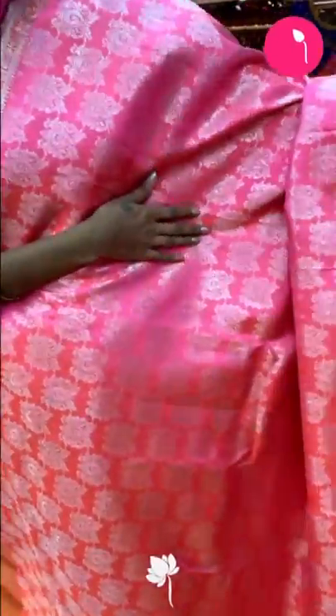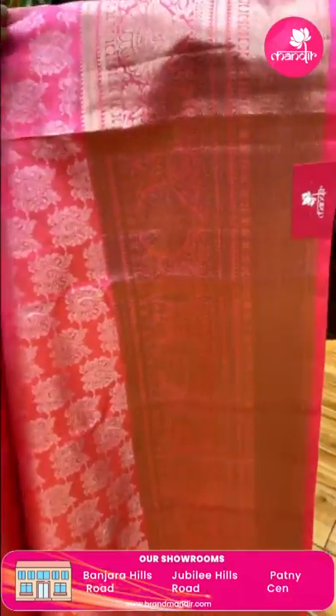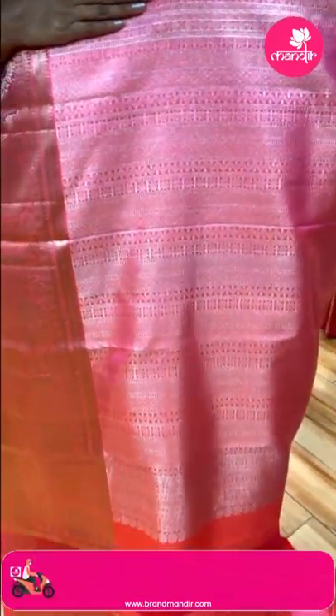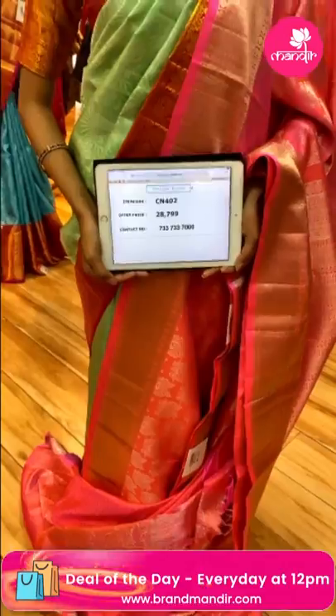Moving on to the next saree — it's a light bright pink color saree. The body has a diamond pattern in silver zari. The body has florals and diamonds with lines joining. Let's see the pallu — the pallu has lines pattern with diamonds, waves and floral buttas. The blouse is a self blouse. Item code is CN402 and the offer price is Rs. 28,799. Send the screenshot to 733-733-7000.